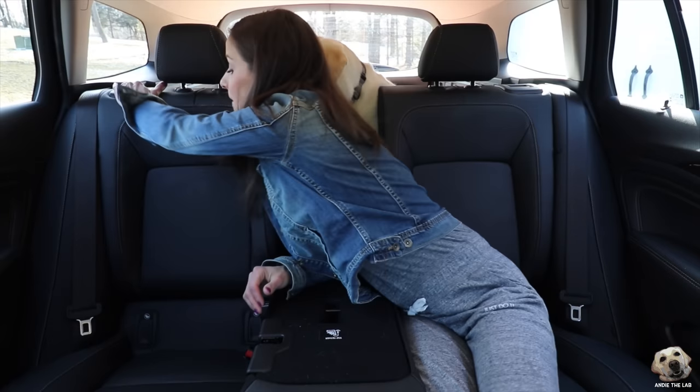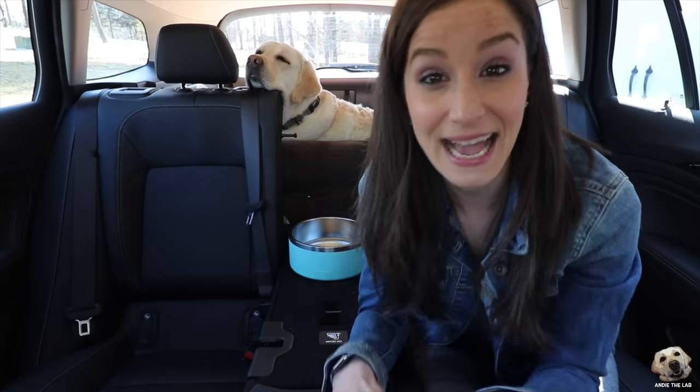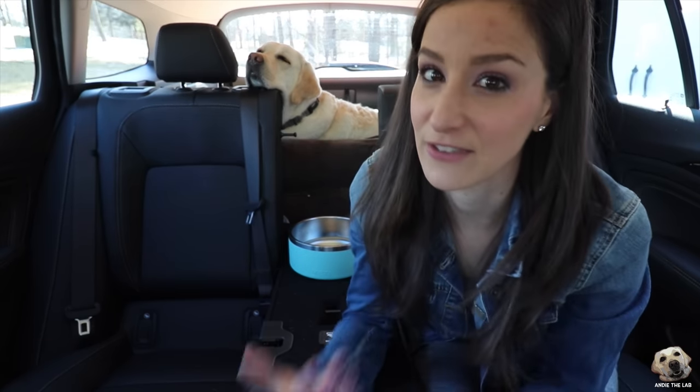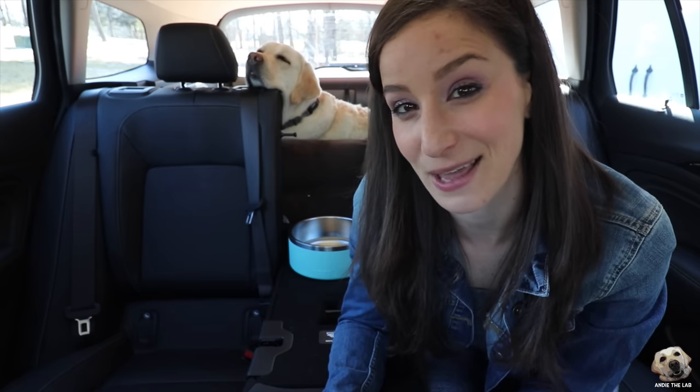These seats don't recline back, but when you want to push them down it's really easy to do. If you're in the market for a new car and trying to decide on an interior color, I highly recommend going with something that matches your fur kid. But if you've got to go with black and you have a light-colored dog like Andy, you'll just have to spend a little extra time vacuuming.